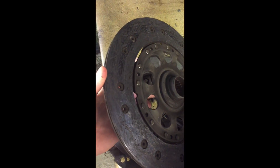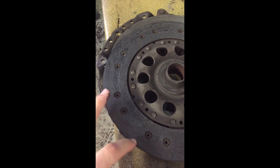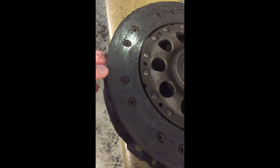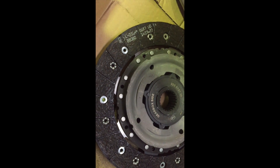Ok so this is my old clutch. You can see that it is pretty worn out and it does not engage properly. And this is the new one — you can see clearly that it is a big big difference between the two of them.